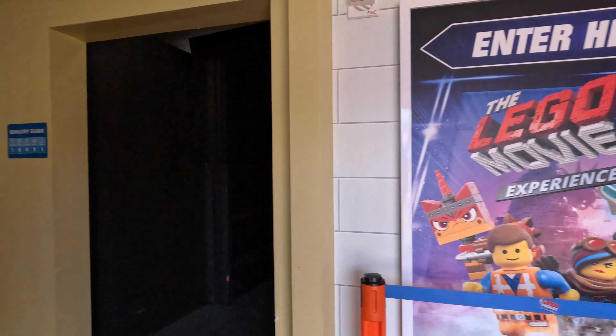After you leave the Photo Spot you can walk down the hallway and enter the Lego Movie 2 experience. This is the same room you would enter if you turned to your left when you entered Emmett's Super Suite. There are two main sets in the Lego Movie 2 experience, and they are both from Lego Movie 2.